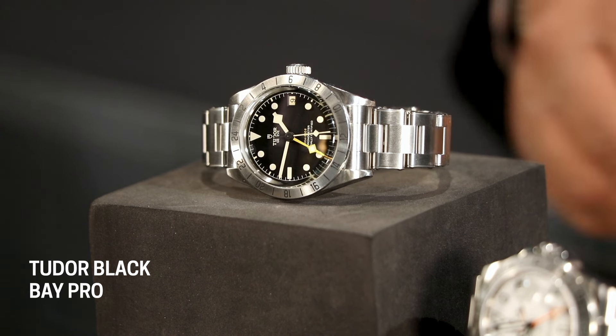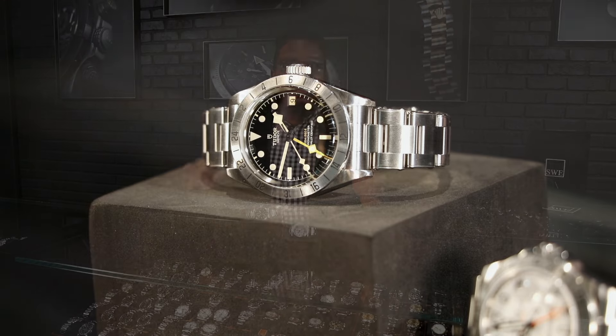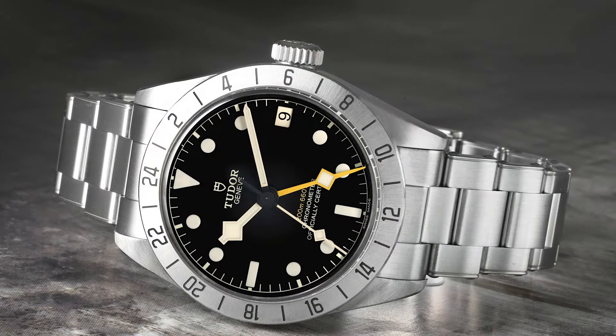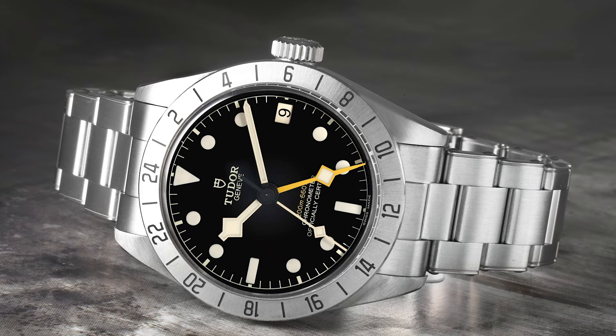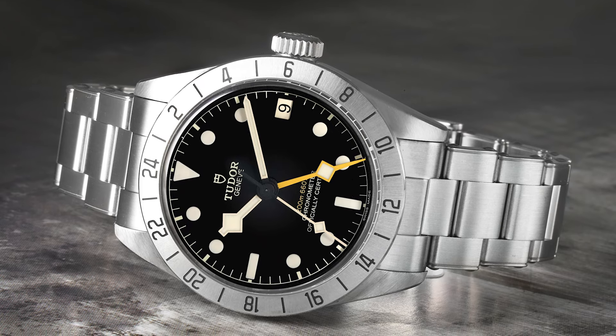It gives all the original features and comes in the original size — we're at 39 millimeters — but we now have a 70-hour power reserve. To have a 70-hour power reserve where I can take it off on Friday night, sit it down on my desk, enjoy the kids for the weekend, pick it up and it's still moving — that works for me every single time.